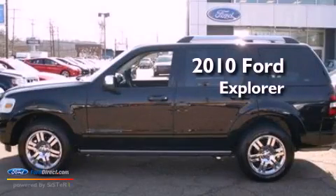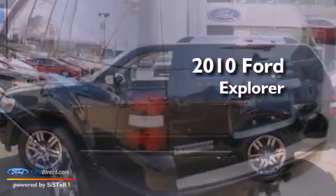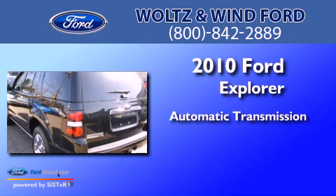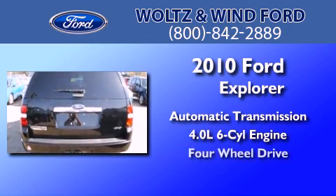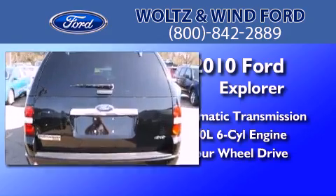This is a 2010 Ford Explorer. This SUV has an automatic transmission, a 4.0-liter V6, and the added safety and control of four-wheel drive.